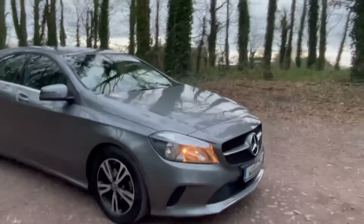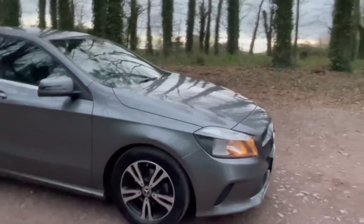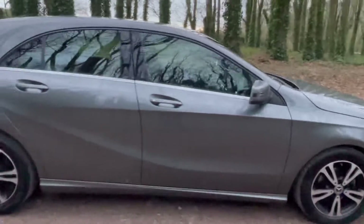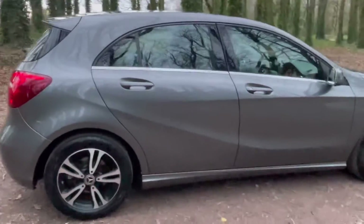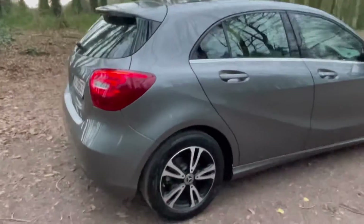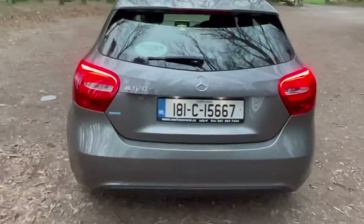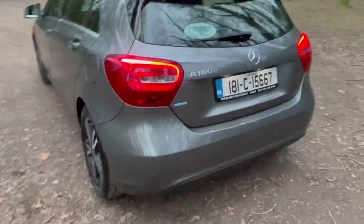It's a sport model with many extras such as your diamond cut alloy wheels, with your lovely chrome trim going around the windows, with your rear spoiler, and your reversing camera and parking sensors.